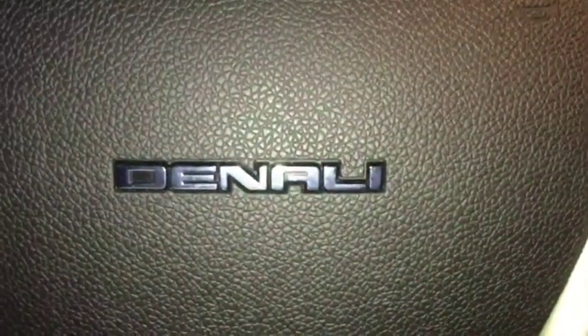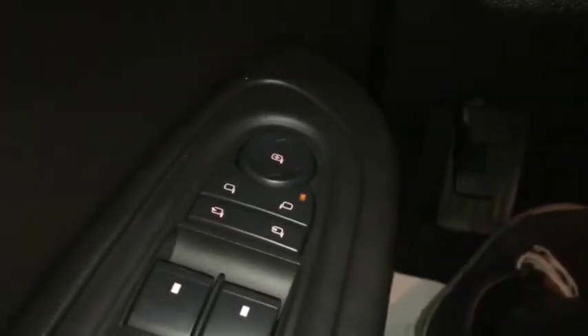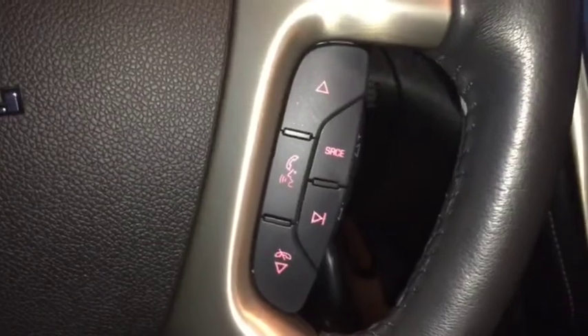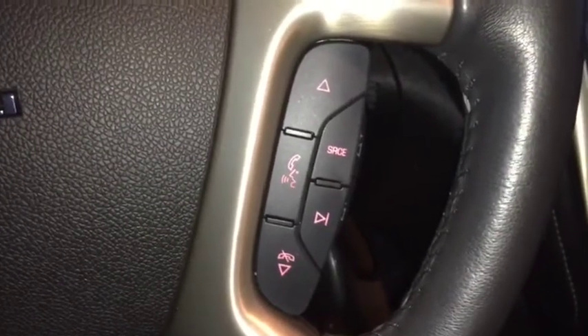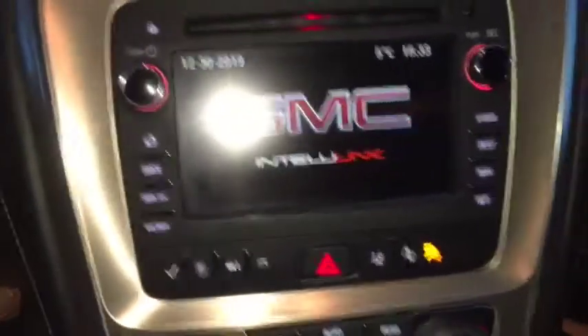Some of the features included in your new pre-owned Acadia Denali are electric adjustable and retractable side mirrors, seat memory, automatic headlights with fog lights, heads up display, heated steering wheel, Bluetooth ready, phone and media hands-free steering wheel controls, and remote start.